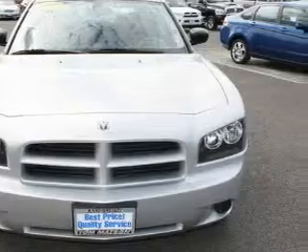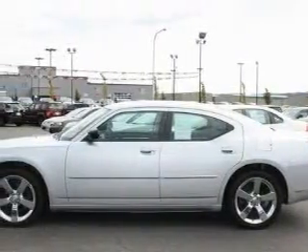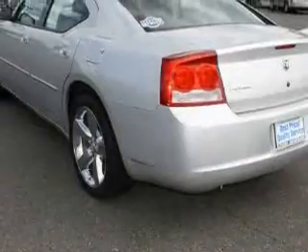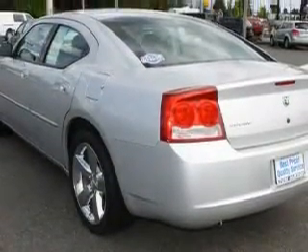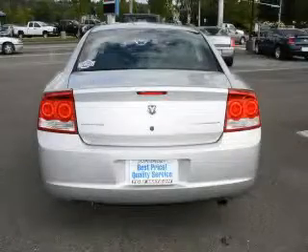Its top features include fold-down rear seats, cruise control, a rear window defroster, a portable music device ready stereo system, a CD player, a traction control system, an anti-lock braking system, and this vehicle has fewer than 13,000 miles on the odometer.